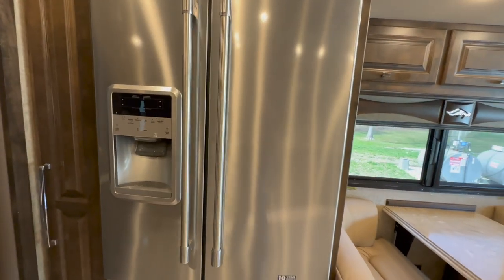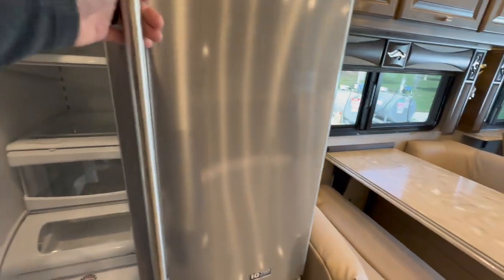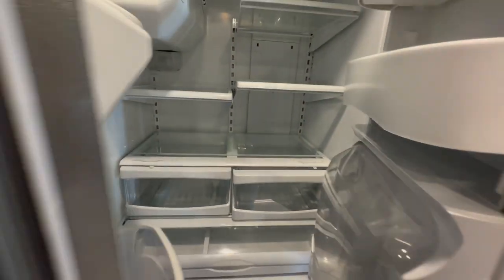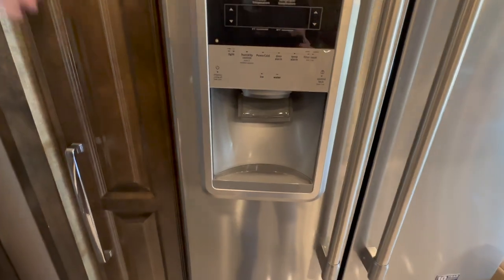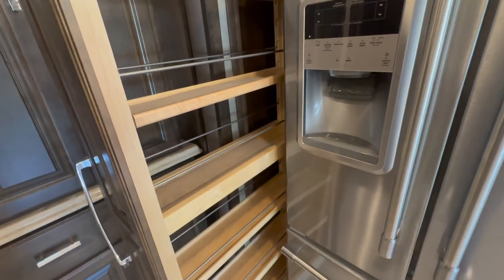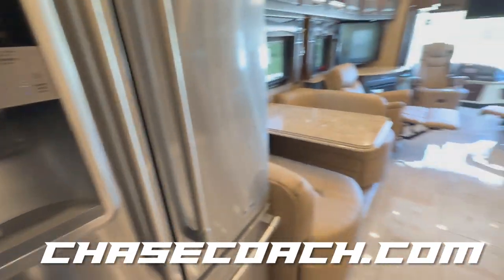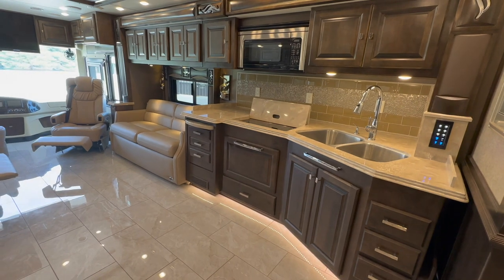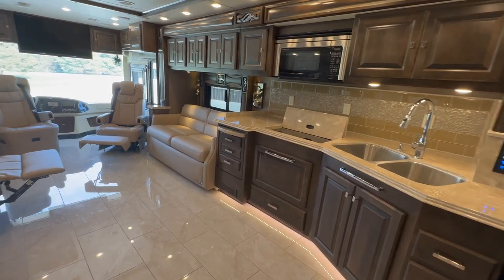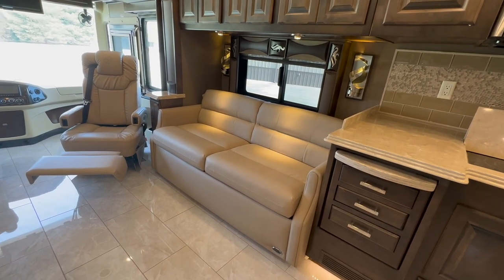We've got a residential fridge — this coach has all electric, no propane on board, so the fridge runs off the inverter. It's got the French door stainless fridge with a pull-out freezer on the bottom. Something really neat: this has one of the neatest pantries I've ever seen. You press the little button on top, it releases the latch, and look at the amount of storage for seasonings, canned goods, stuff like that. On our website chasecoach.com, there are lots of pictures with all the cabinets opened up. This coach is set up to sleep four people — all flex steel furniture, brown sugar leather, and this one has a queen size air mattress that comes out of it.